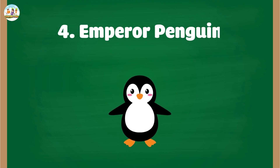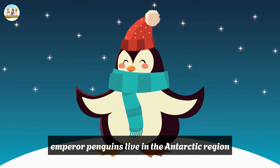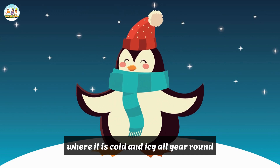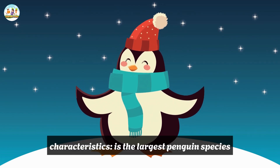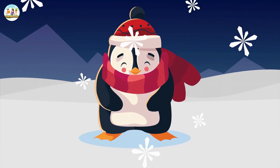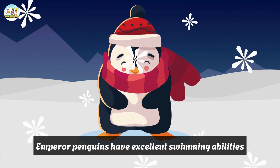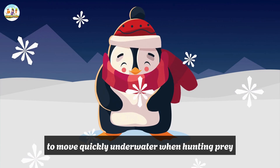4. Emperor Penguin. Habitat: Emperor penguins live in the Antarctic region, where it is cold and icy all year round. Characteristics: As the largest penguin species, they have thick insulating feathers and a layer of fat under their skin to keep warm. Emperor penguins have excellent swimming abilities, using their wings as rudders to move quickly underwater when hunting prey.